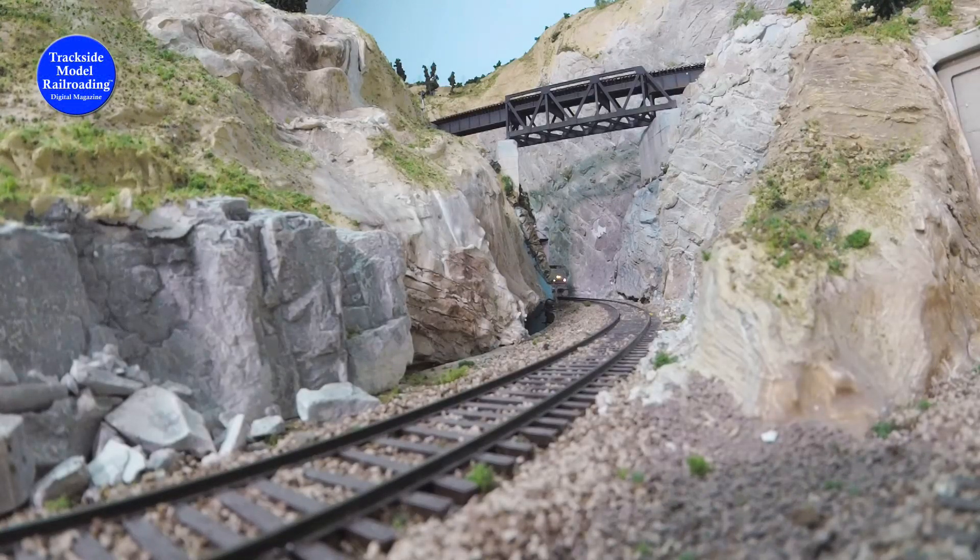We offer the complete tour of this layout and many more on DVD video. You can find the link in the description of the video.